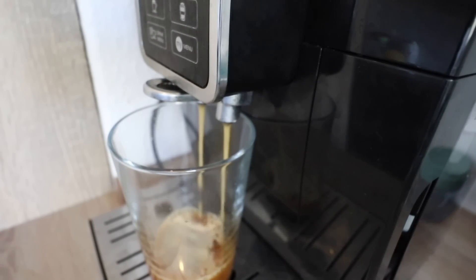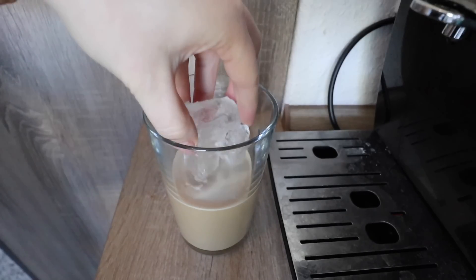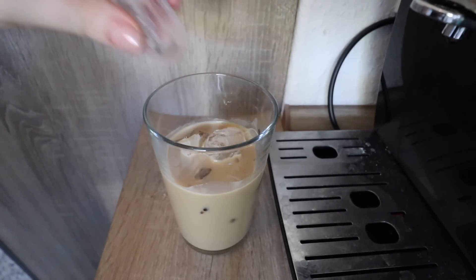Und heute hab ich mir einen Eiskaffee gemacht, weil das Wetter einfach perfekt war für einen kalten Kaffee. So mach ich den eigentlich immer – das fragen auch einige: einfach einen doppelten Espresso, ein bisschen Milch und Eiswürfel.